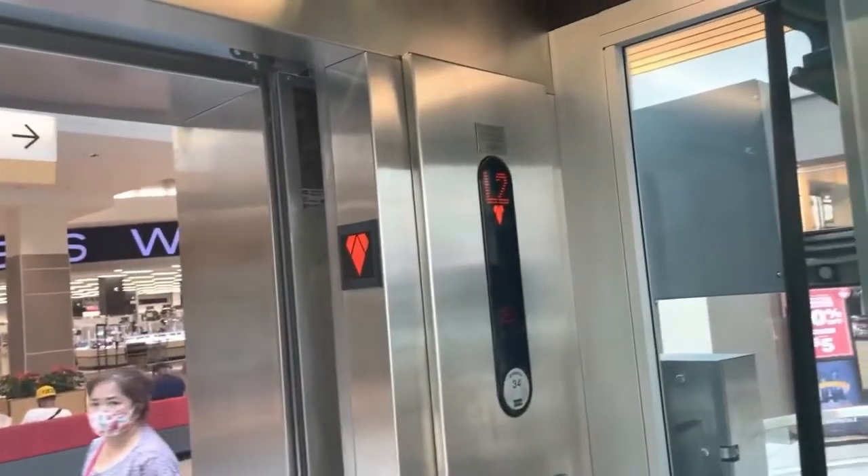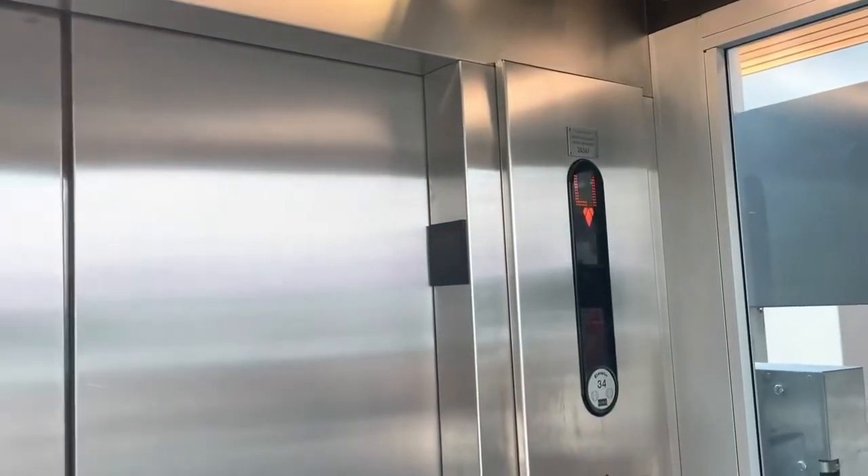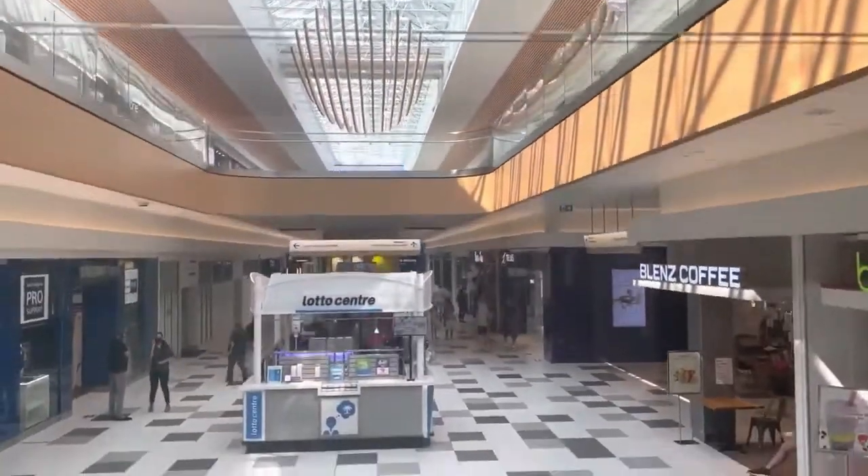This is the elevator at Central City Mall, the main elevator in Surrey, British Columbia. We have a Coney KSS 370 traction elevator. This is going to be a retake for me.